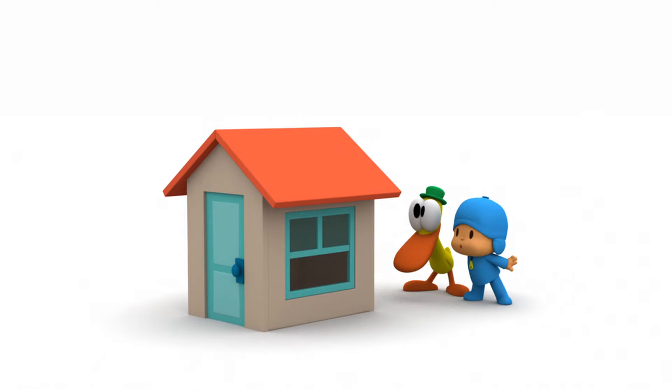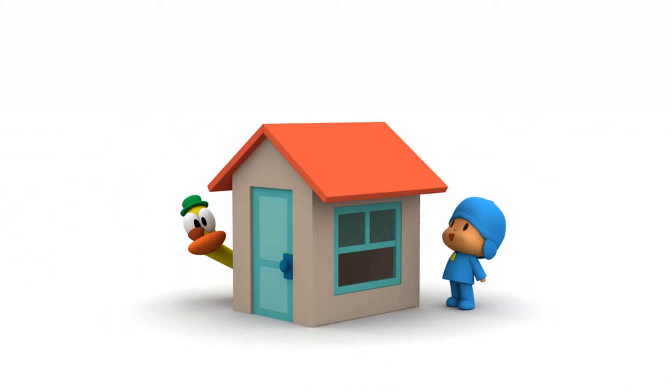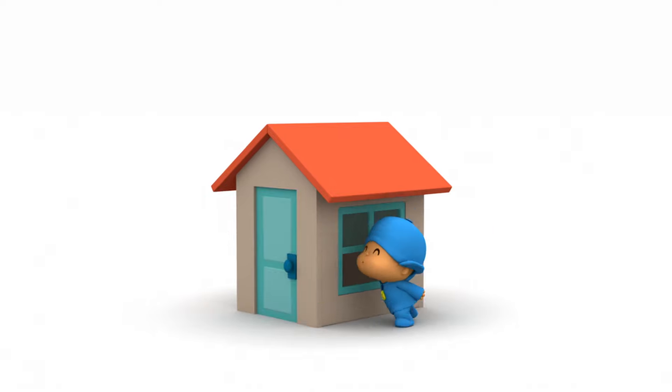Hello, Pato. Hello, Pocoyo. A house. That's right. You must be very careful. It's Ellie's house.